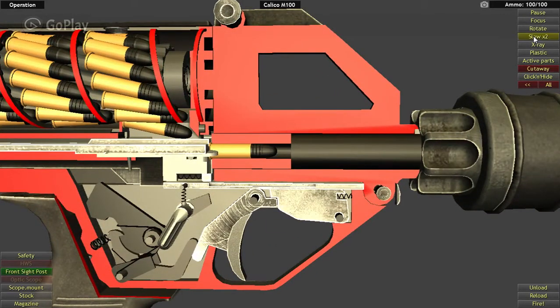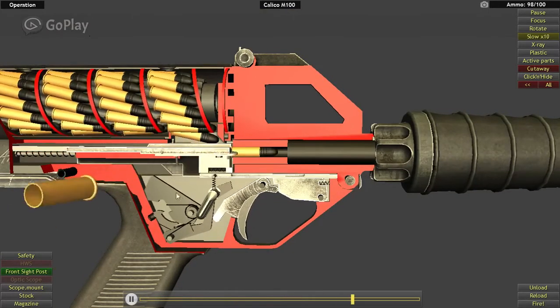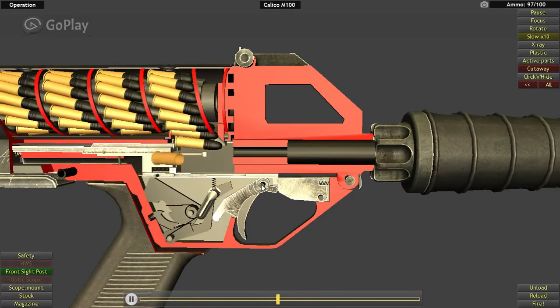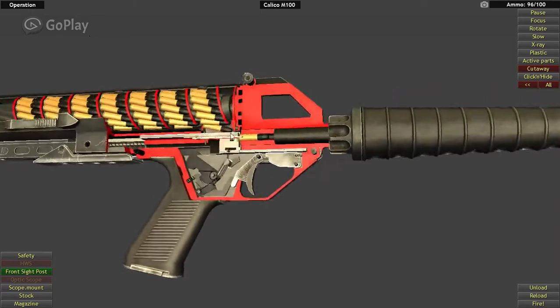It's very straightforward, very simple operation — just a straight blowback operation. The recoil of the round firing pushes the bolt back, cocks the hammer, and ejects the next round. There's nothing really special when it comes to the actual operation of the gun other than the helical magazine and how it feeds from the top.